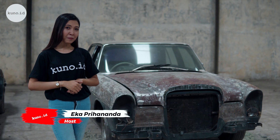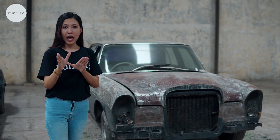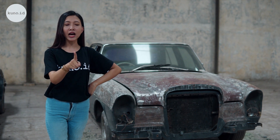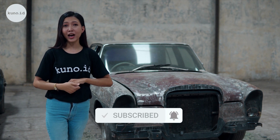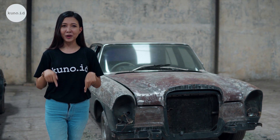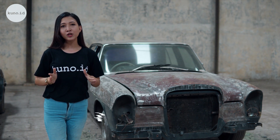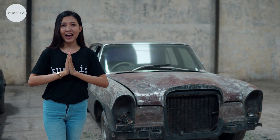Itu tadi guys video tahap awal proses restorasi mobil Mercedes-Benz W108. Untuk tahap selanjutnya, penasaran kan bakal diapain si mobil ini dan pasti teman-teman juga penasaran hasil akhirnya nanti bakalan seperti apa kerennya. Yang belum subscribe, jangan lupa untuk subscribe terlebih dahulu ya guys, untuk mengetahui info-info menarik dan video Kuna ID selanjutnya. Jangan lupa tinggalkan komentar dan follow Instagram-nya di @kuno.co.id. Thank you for watching guys. See you! Sampai jumpa!